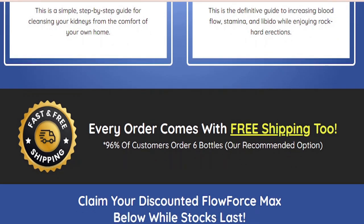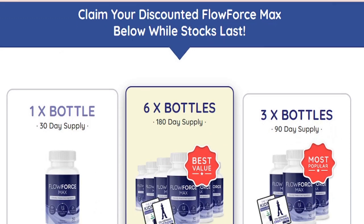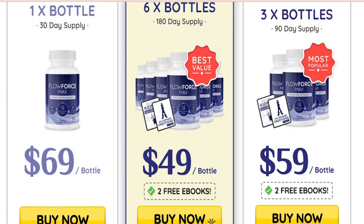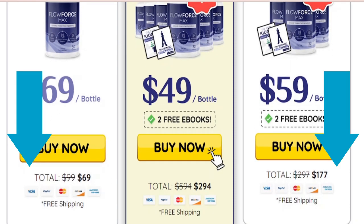You can only find it on the official website because the company does not have any certified dealer partners or retailers for its sale. This is a very important distinction to know up front, as anyone ordering Flowforce Max should be fully aware that it is only available on the official website and nowhere else online.